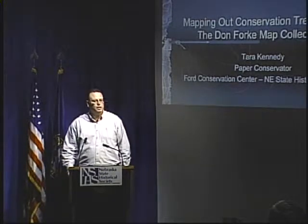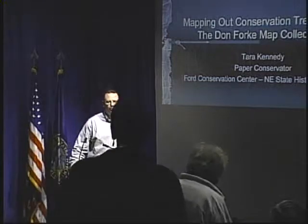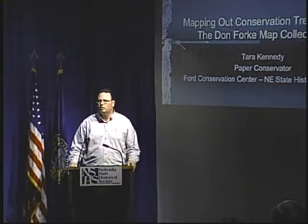Good afternoon, welcome to the Museum of Nebraska History, the Nebraska State Historical Society's Monthly Brown Bag Lecture Series. I want to thank the Nebraska State Historical Society Foundation for providing the funding to have these series taped and aired on Lincoln Cable Access Television.